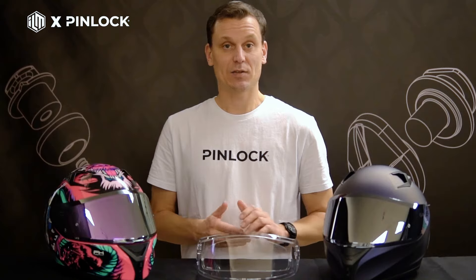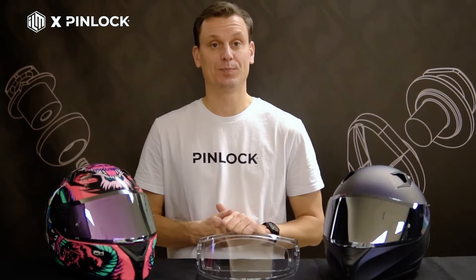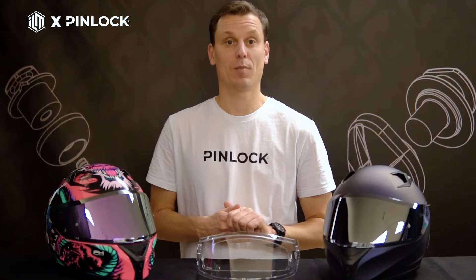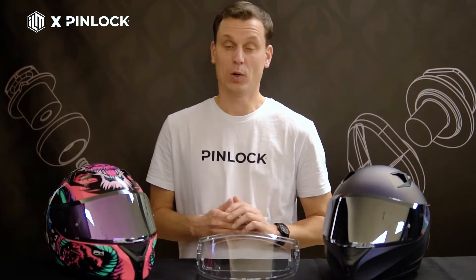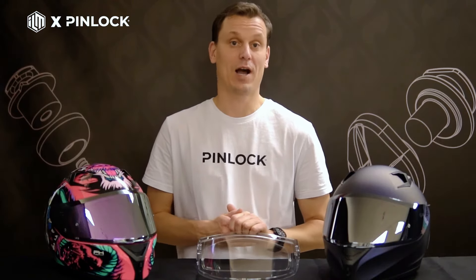A big asset of the Pinlock Anti-Fog technology is that it seamlessly integrates with the helmets of our partners, like ILM for example. Several ILM helmets come with the Pinlock straight out of the box. Most Pinlock lenses are helmet-specific, so make sure to buy the correct Pinlock lens for your ILM helmet.